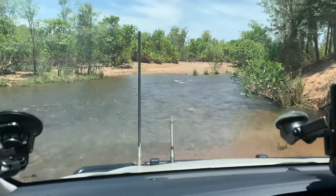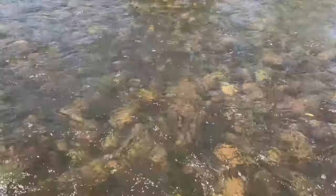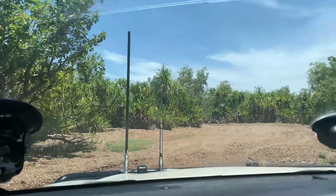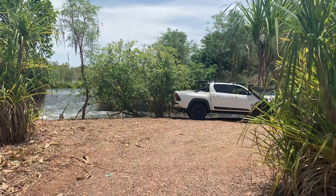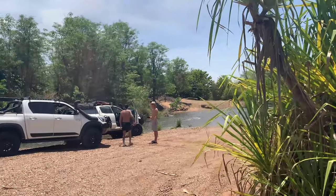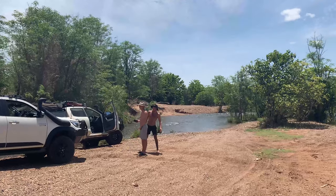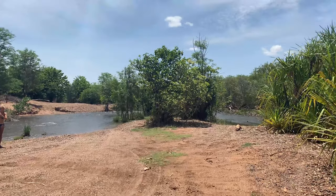We followed the track right to the end and came to a dead end. We turned around and pushed back through the water crossings to find a spot for lunch. I was absolutely frothing at all these water crossings and the four-wheel driving we were doing. We found a little spot just over a crossing around the corner where the river's flowing. We took a little dip because it's like 39 degrees, and we're having some enchiladas for lunch. Then we might go find some waterfalls around the area — it's so nice here.